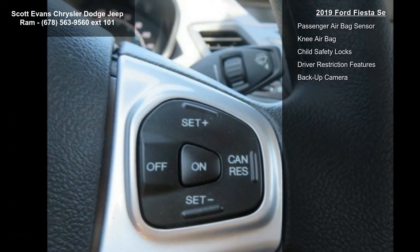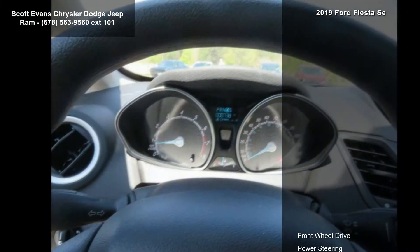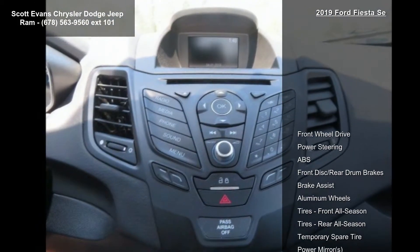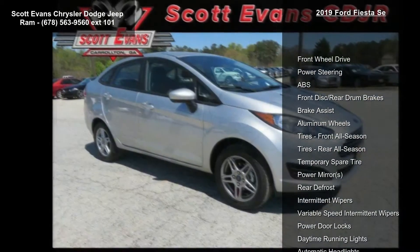If you are looking for a solid pre-owned car, this might be the one. This vehicle shows low mileage and has a smooth ride. Let us put you in the driver's seat today — call or click to contact our dealership.